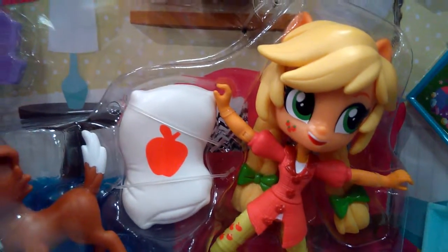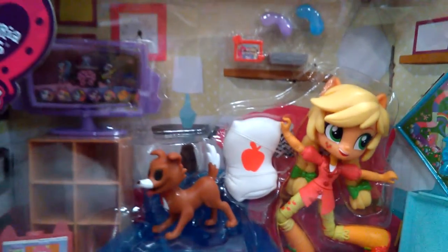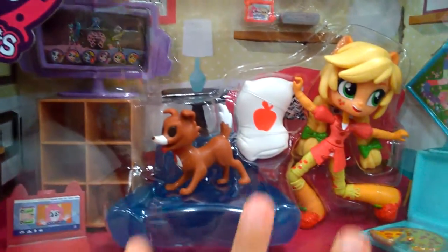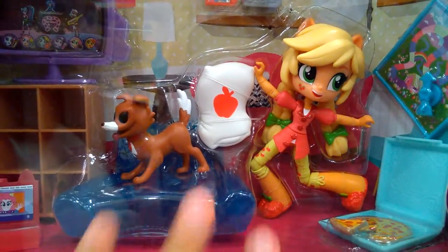Hi guys, this is FonioBlocks, and here I found this set with these new minis. That's cool. But they make these little figurines, and I actually think they're kind of cool.